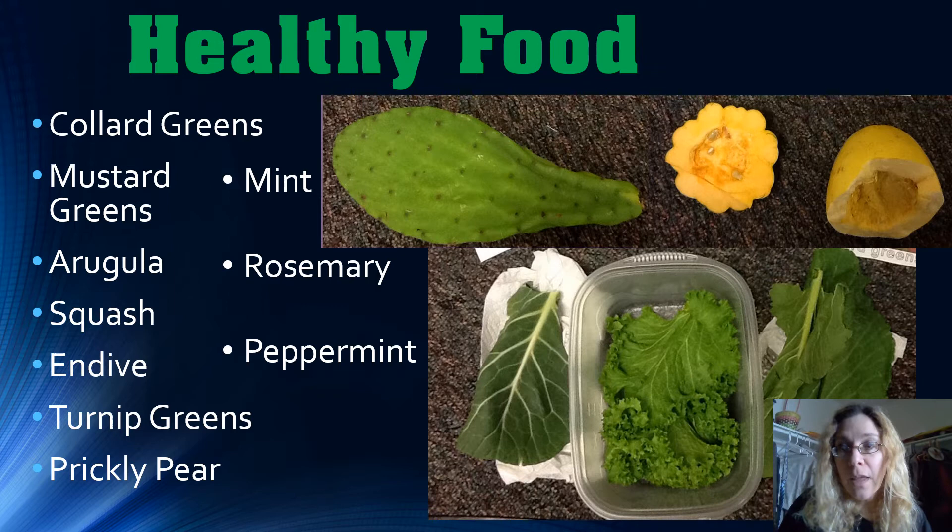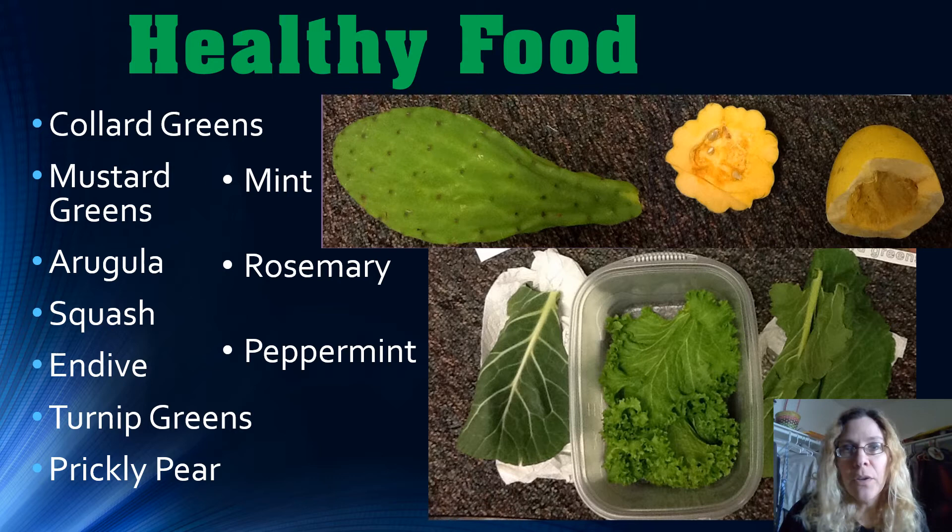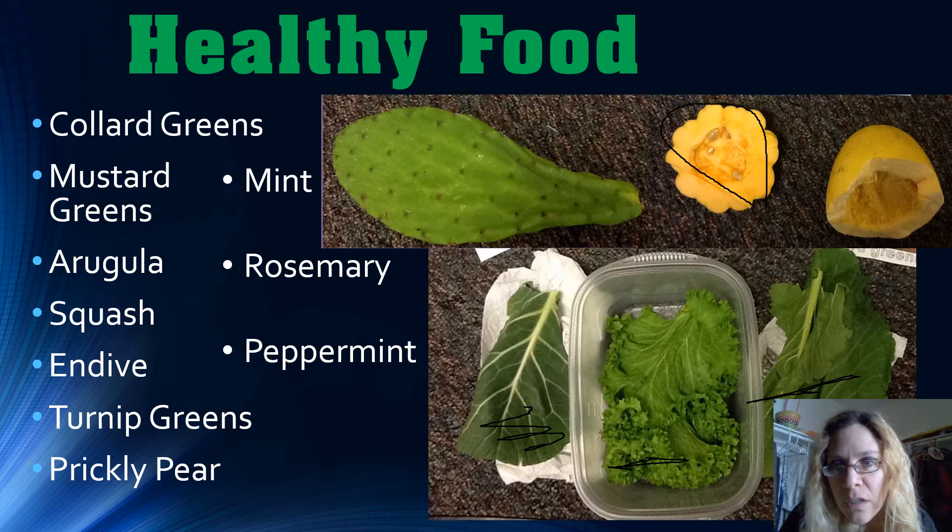So what do you feed your bearded dragon? What is healthy? Well, collard greens are great — you can give them to your bearded dragon every day. You can also give them mustard greens every day. Squash is another great option; here you can see an acorn squash and a spaghetti squash. All of the squash varieties are perfect to feed your bearded dragon every day.